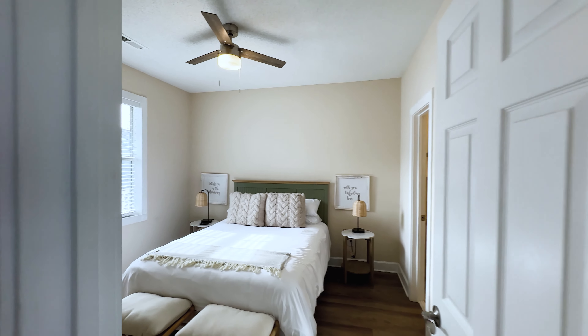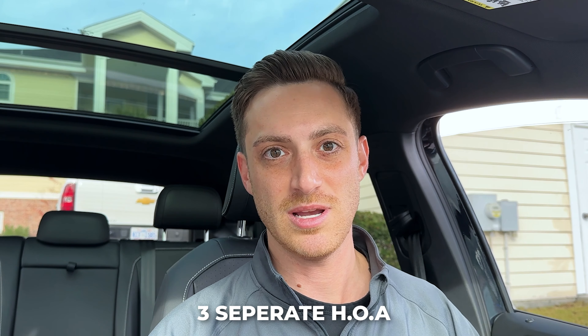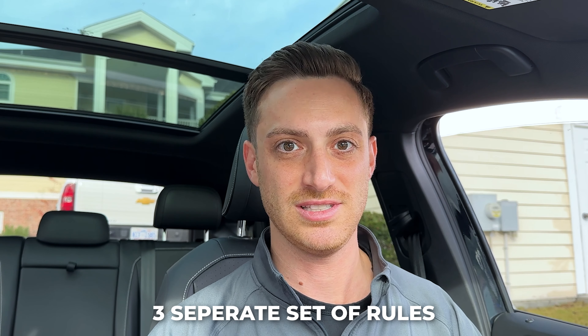If you'd like details on this specific unit, you can check that out in the description below. I just got to my car and realized I forgot to film the outro while I was in the unit, but I wanted to mention a few more things. First, I wanted to distinguish between the three different complexes: Magnolia Place, which is where we just were, Magnolia North, and Magnolia Point. Though these are all very similar condos in the same location, they are three separate communities with three separate HOAs and three separate sets of rules.